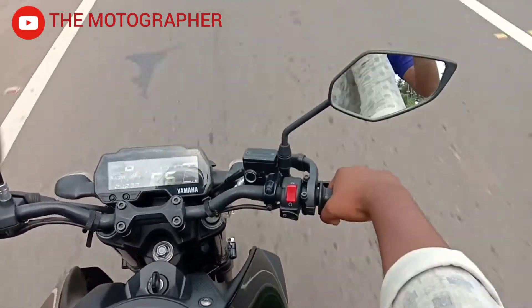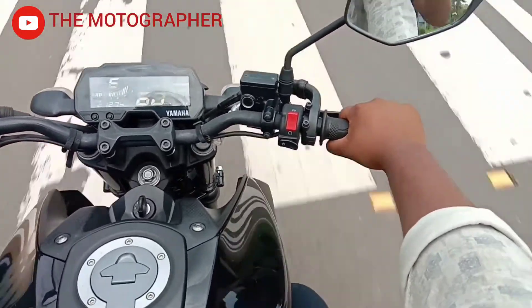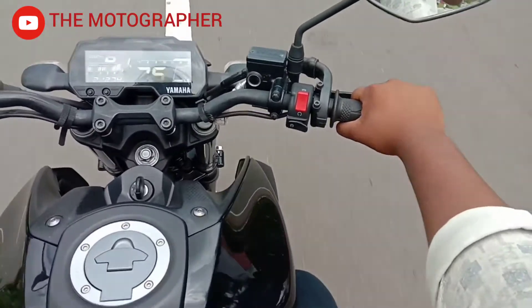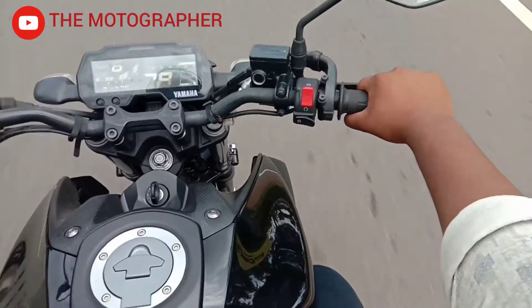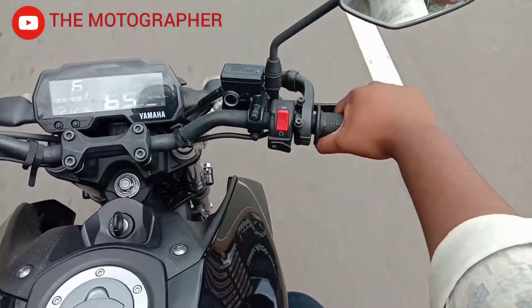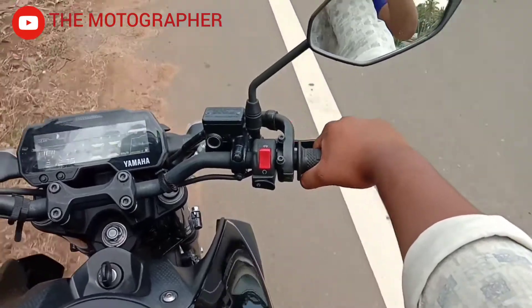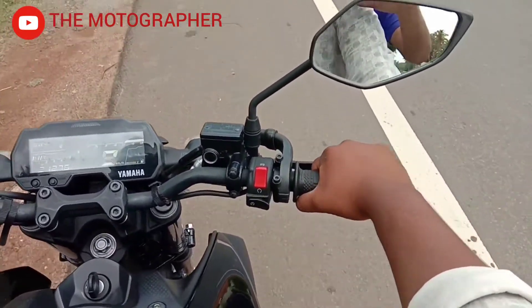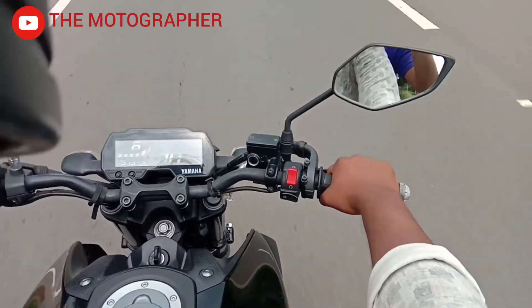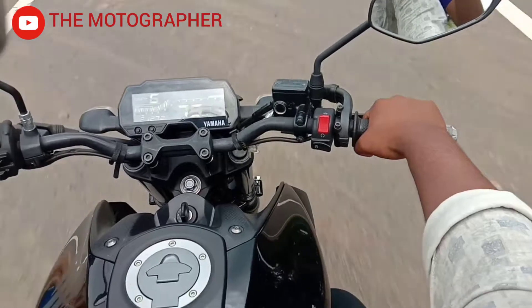There is a small part shared with the R15 V3. As a small part of the R15 V3 platform, the MT-15 carries forward some key components.